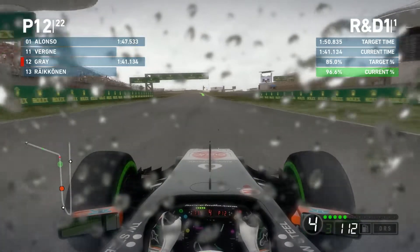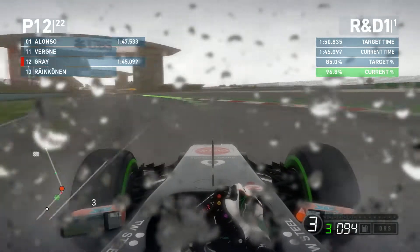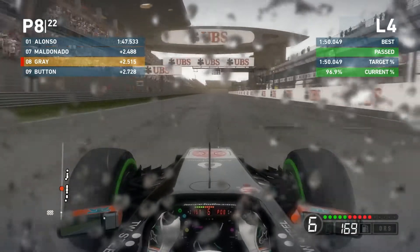Anyway, we had to complete an R&D objective and I think the reward for that was to increase front stability by 10%, which is kind of what we need because obviously we have been suffering with quite a lot of understeer. I think this time we'll be good enough to beat the target time and indeed it is, and that actually moves us up into eighth place in the session.